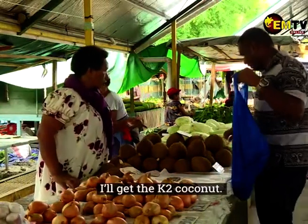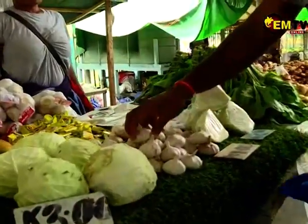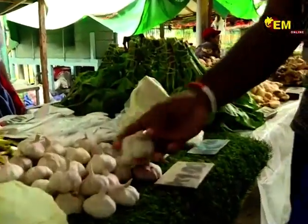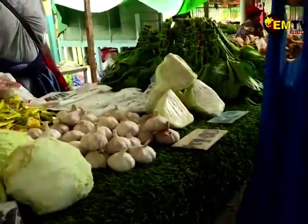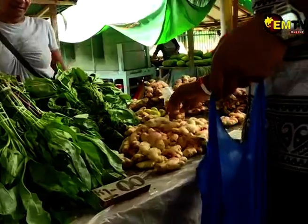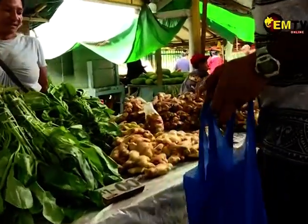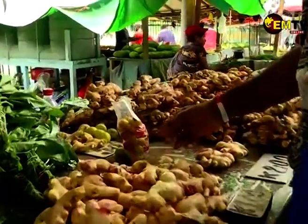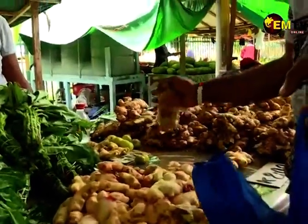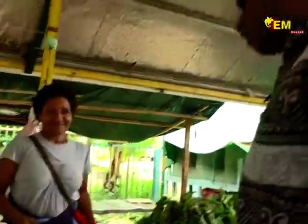We have some garlic here — we'll get one garlic, some ginger here, probably get one or two. Tomato — how much is this one? I'll get tomato. Alright, thank you.